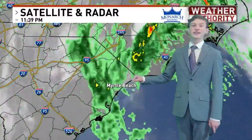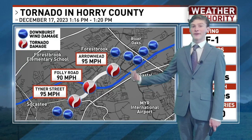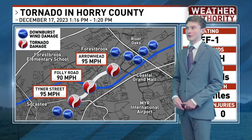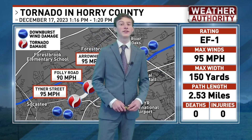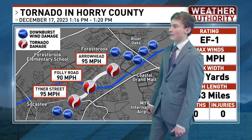Carolina Forest saw 7 inches of rain, and we even had a confirmed tornado out of it. We just got the latest update on this tornado from the National Weather Service. They called it an EF-1 tornado with maximum sustained winds of 95 miles per hour. At max width, it was 150 yards wide — equivalent to one and a half football fields — and it was on the ground for just over two and a half miles.